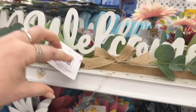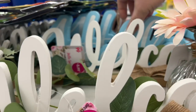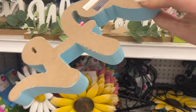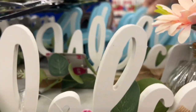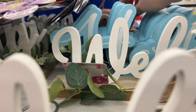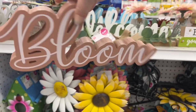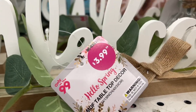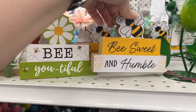This one says 'Welcome' — $3.99 for that one. They have one that says 'Hello' for $2.49. And in the back there's one that says 'Bloom' for $2.49. They have those available.